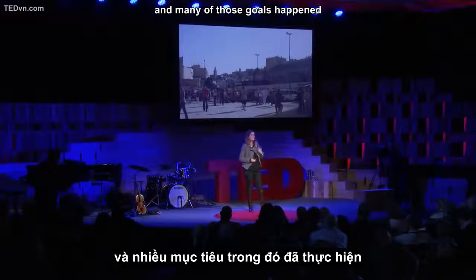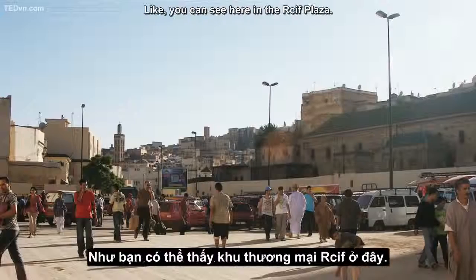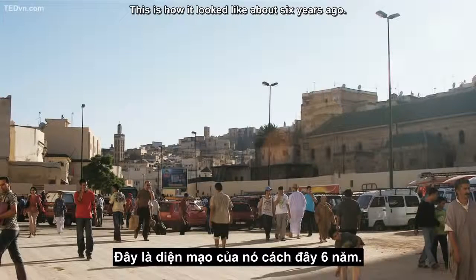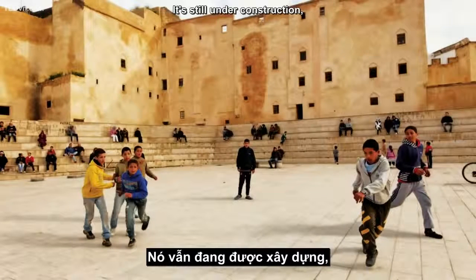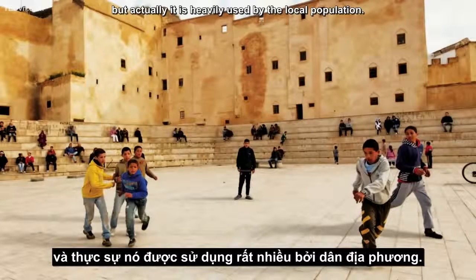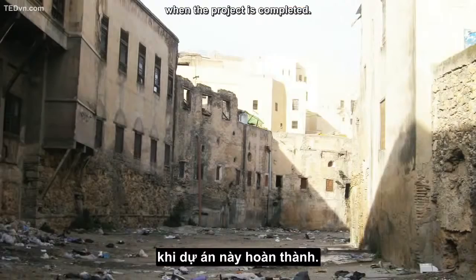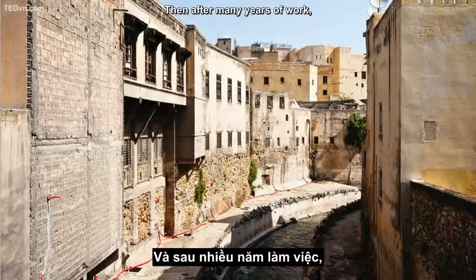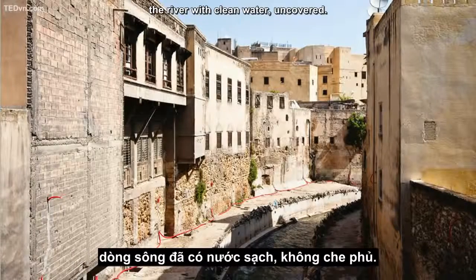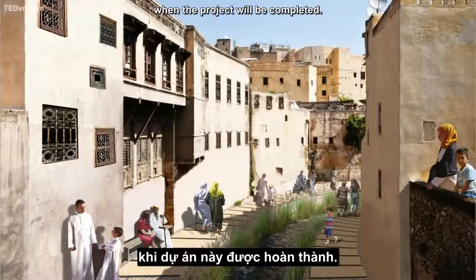We were actually very lucky, and many of those goals happened or are in the process of happening. Like you can see here in the Recife Plaza — this is how it looked about six years ago, and this is how it looks today. It's still under construction, but it is heavily used by the local population. And this is how the Recife Plaza would look when the project is completed. This is the river covered, used as a trash yard. Then, after many years of work, the river with clean water uncovered. And finally, you can see the river when the project will be completed.